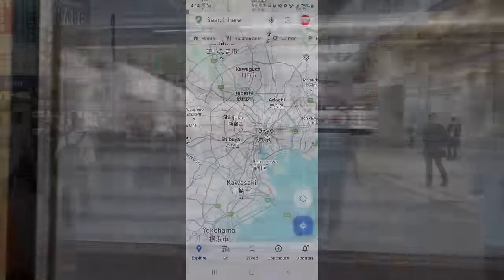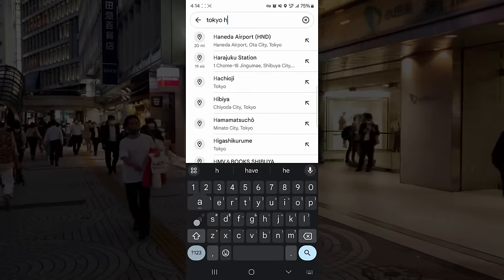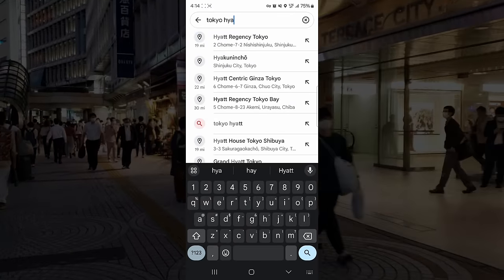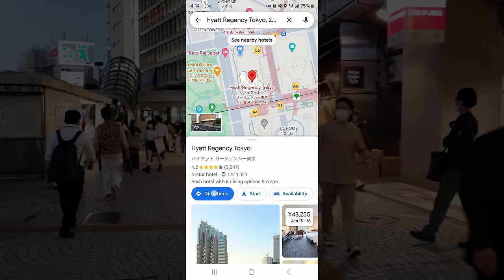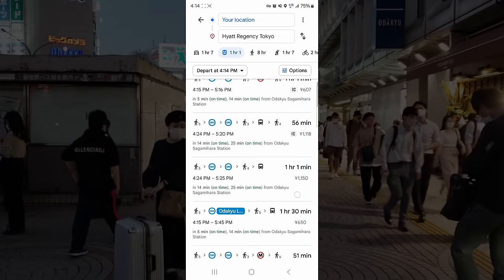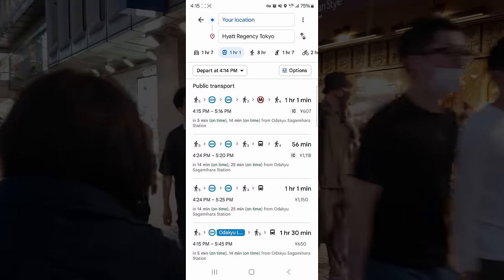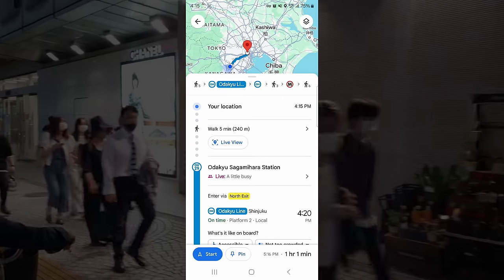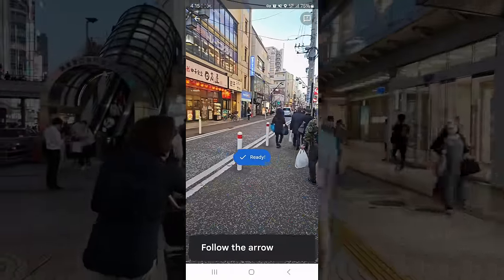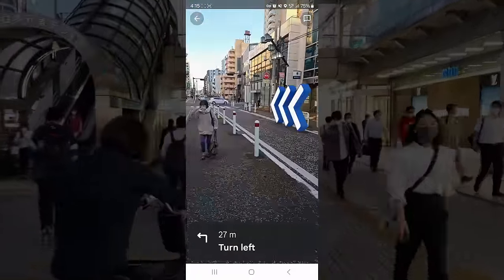For example, if I find myself deep in the back streets of Kawasaki and I just want to get back to my hotel in Tokyo, I just enter the name of my hotel into Google Maps and ask it for directions. Maps will then display multiple options for getting there, including how long it will take and how much it will cost. Just choose the option that works best for you. When the route opens up, just click on Live View and Maps will magically use your camera to guide you step by step to the nearest train station. Easy peasy, right?